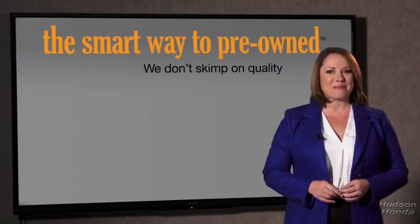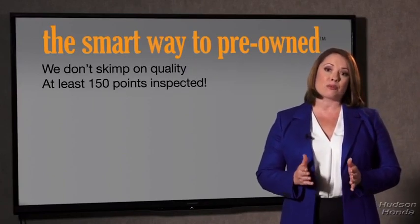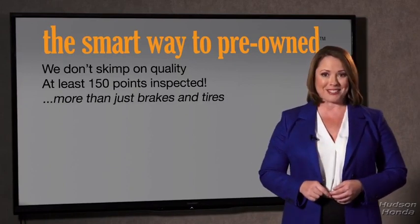That's why we don't skimp on quality. All of our pre-owned vehicles go through at least a rigorous 150-point inspection, checking more than just brakes and tires. The best thing I like about the smart way to buy pre-owned, besides the great price I got, is that I know I bought a good car.